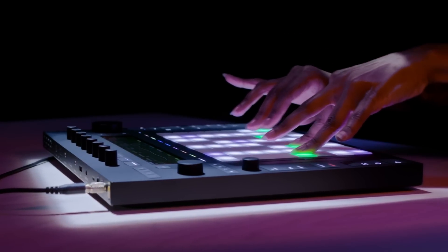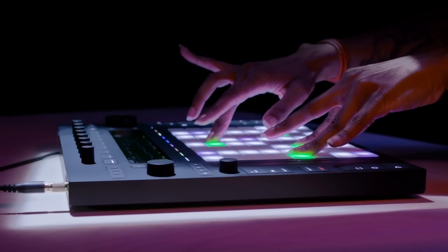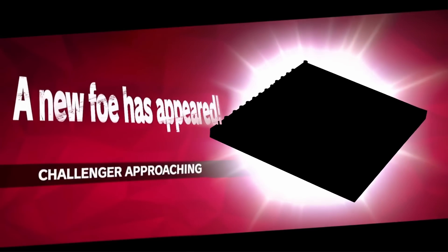I had a whole script written and partially filmed about whether or not the Akai Force is worth it in 2023, and then Ableton had to go and release the Push 3, which means I have a bit of rework ahead of me. I'm glad things worked out this way, because I can give you an actual up-to-date answer — at least as of summer 2023 — as to whether the Force is worth it, and how it stacks up to its competition now that a new challenger has appeared.